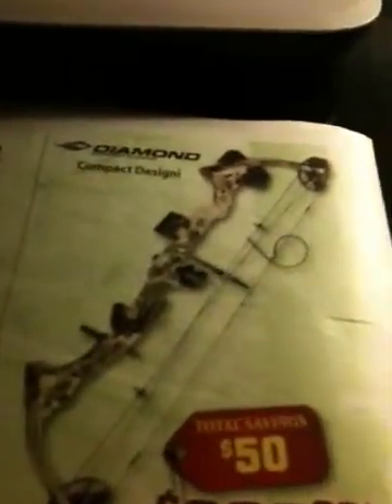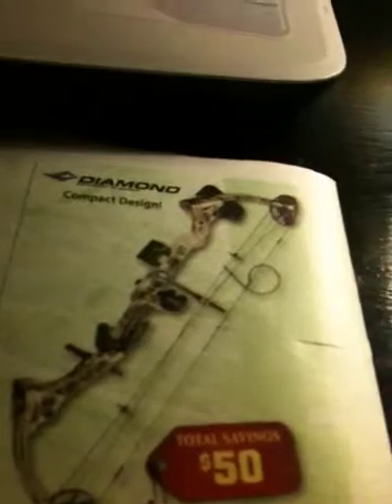So basically the extras I'd need for the bow are: arrows, tips, a finger, and a trigger release. There were two releases I was looking at — one is an okay, cheaper release at $40, and one of the better ones at $60. If I get the $40 release, it would total $529 with the arrows, tips, release, bow case, and the bow. If I get the $60 release, it would be $549.